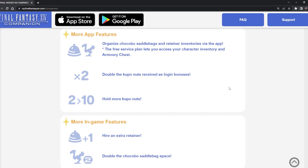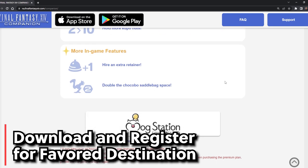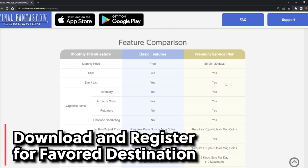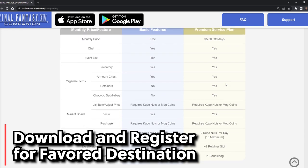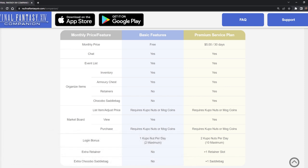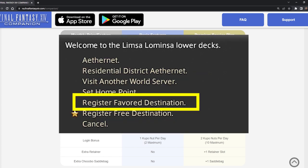The other two benefits of the free version and why you should at least download it is for the destination teleportation perk. You get one extra favorite destination just by downloading and registering the app and then never having to touch it again. Favorite destinations are important because they give you a location set for a decreased teleportation fee, which is especially useful when starting out since you want to save as much gil as possible.